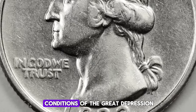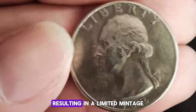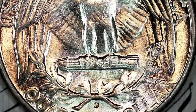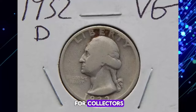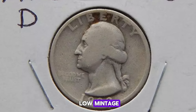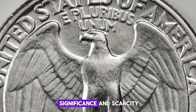Due to the economic conditions of the Great Depression, the demand for new coinage was low, resulting in a limited mintage of just over 436,000 coins. This low mintage makes it one of the rarest and most desirable quarters for collectors. While the 1932-S Quarter also has a low mintage, the 1932-D remains highly sought after due to its historical significance and scarcity.